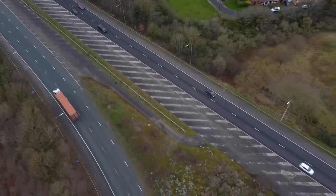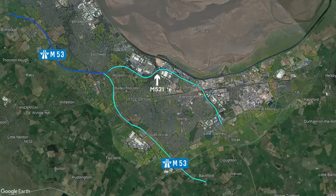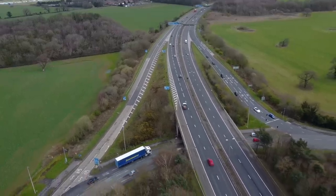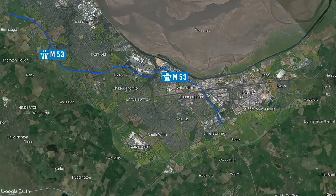So what's this M531 motorway all about then? The M531 was a motorway that was built in 1975 and it ran between junctions 5 and 10 of today's M53. With the M53 extension cancelled, it was a case of stitching the two motorways together at junction 5, and for a few years both motorways would remain in place making for an odd situation where you would just transition from one motorway to the other. In 1981 they renumbered the M531 section to become part of the M53.